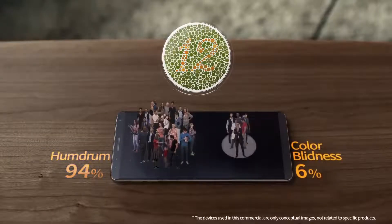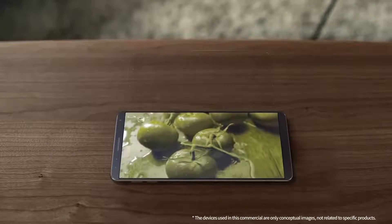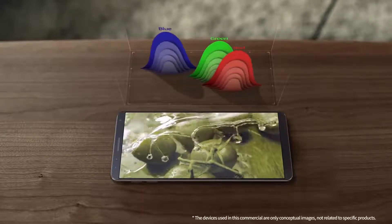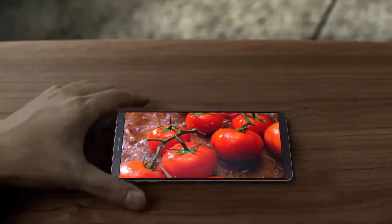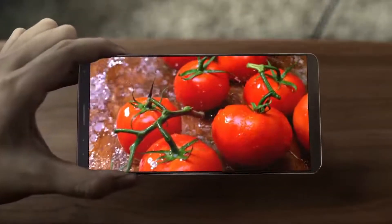Six of every 100 people experience this. However, if we lower the green and increase the red intensity with our self-light-emitting AMOLED display, how is it now? Now they can feel the same brilliance of red.